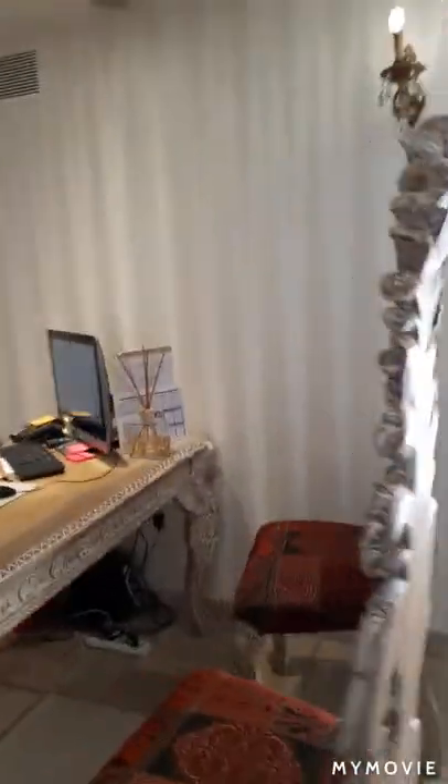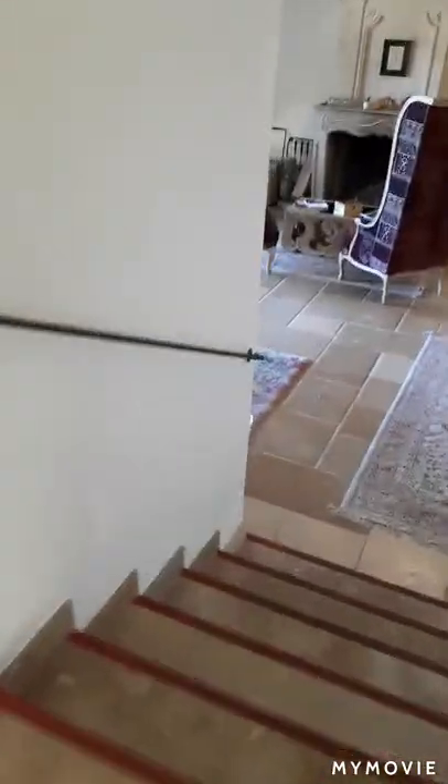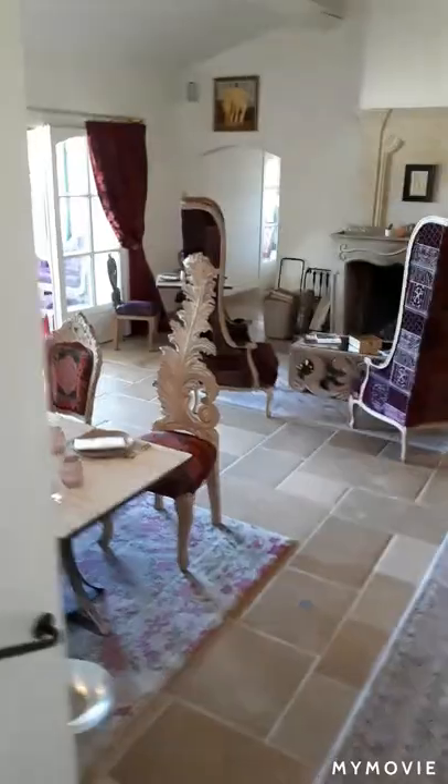I'll take you into the main reception area and show you the room that we're staying in. So this is reception — really quirky area — and this amazing furniture runs throughout the building. So downstairs here, this is the dining area and also where you can sit in front of a roaring fire, which is stunning of an evening.